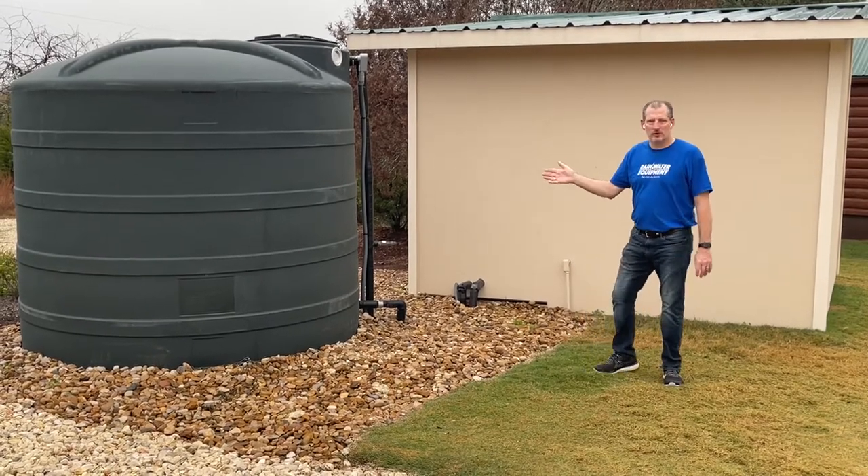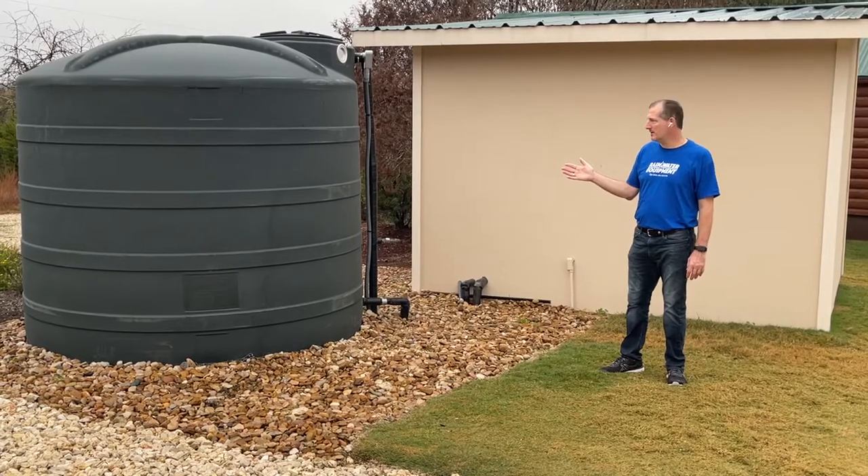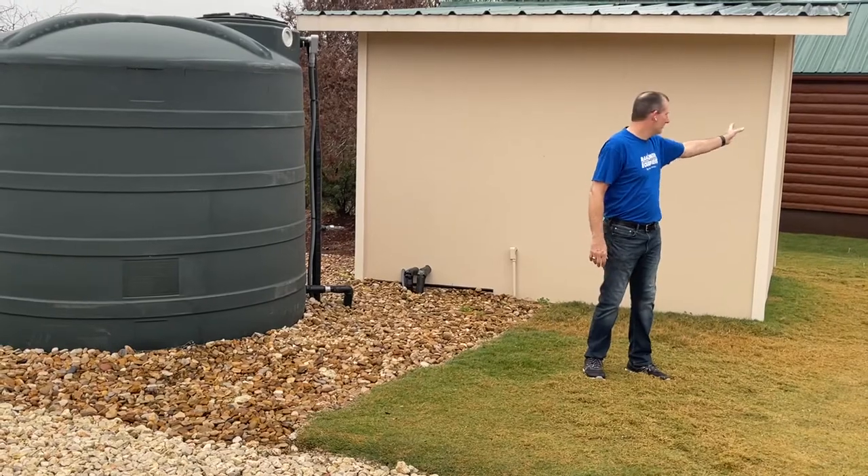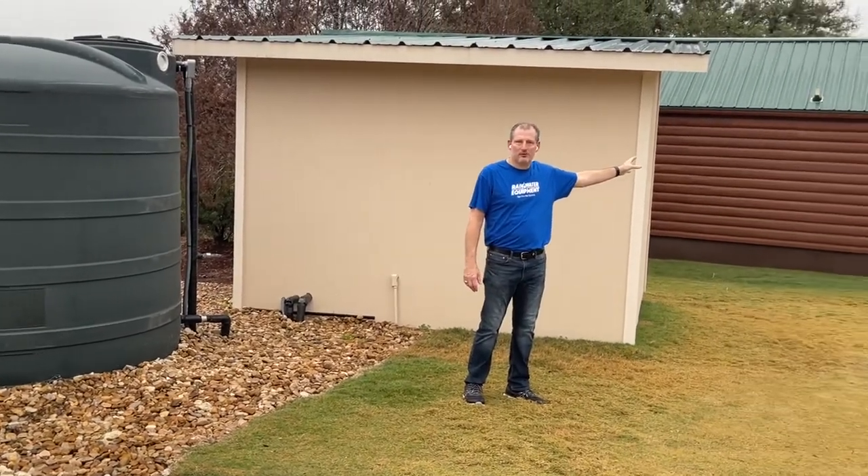What you see here is what they call a day tank. This is a 2,500 gallon poly tank, and then this is the well house that has water coming in that supplies water to these cabins over here to my right.